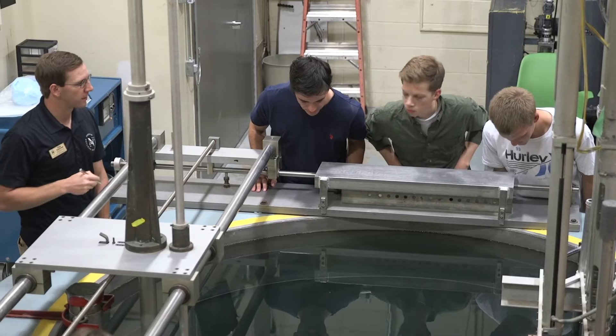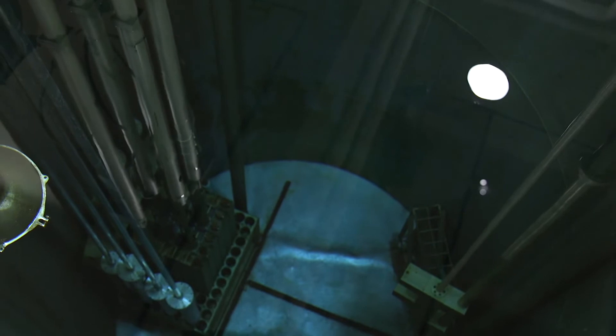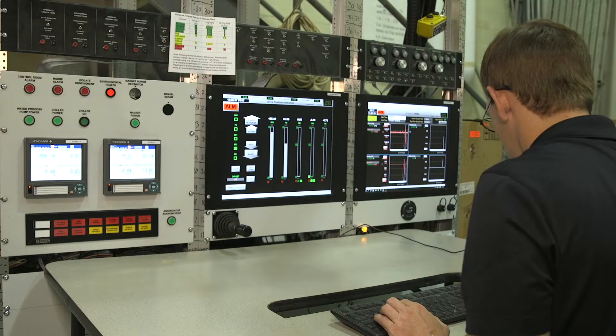As a Purdue Nuclear Engineering student, you'll work with PUR1 in your classes to learn about the fundamentals of reactor physics and operation.